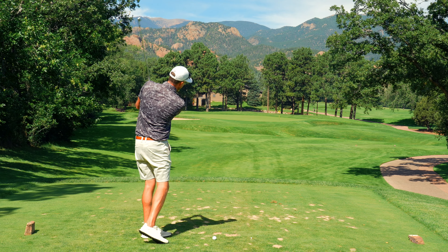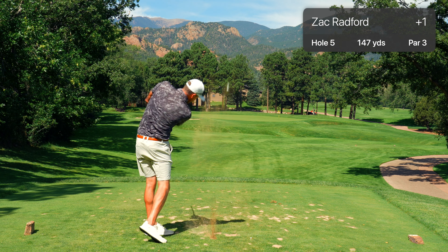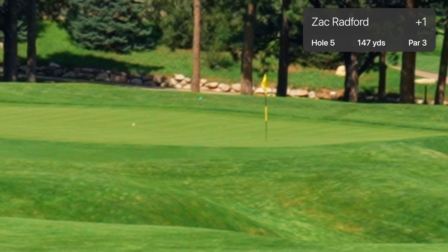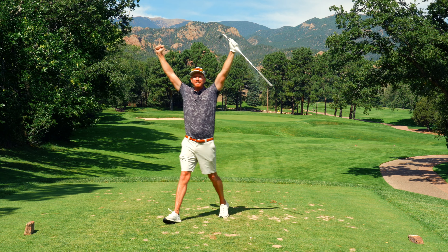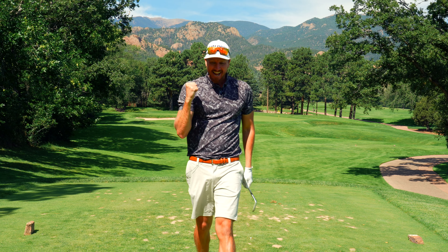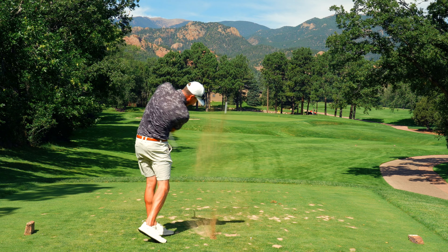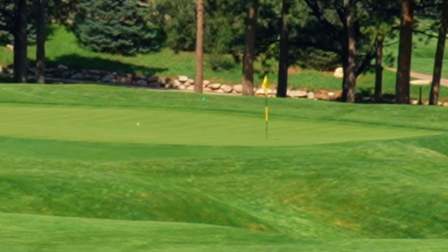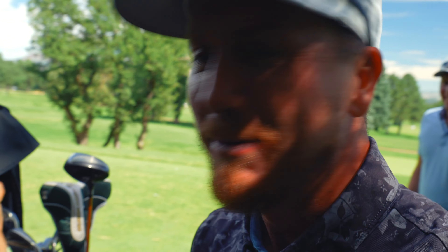Sweet little par three right here, 147. Going with the pitching wedge — we've got a little room behind. Let's get a bounce-back birdie. Fade for me. Now spin hard. That's what we were hopeful for — go in! Oh, oh, oh! Let's go! That's my first hole in one on a normal round of golf! Let's go! Bounce-back hole in one! My hands are actually shaking a little bit.